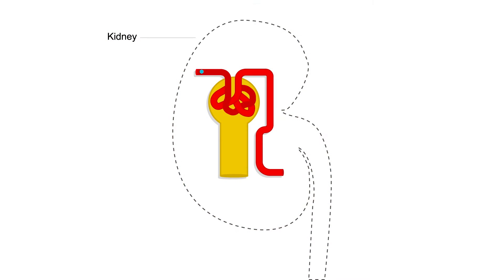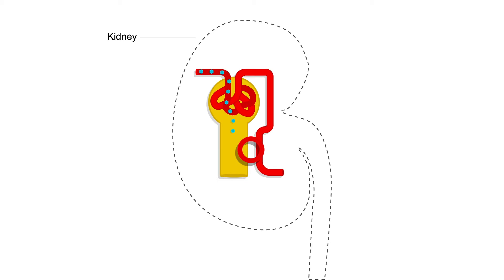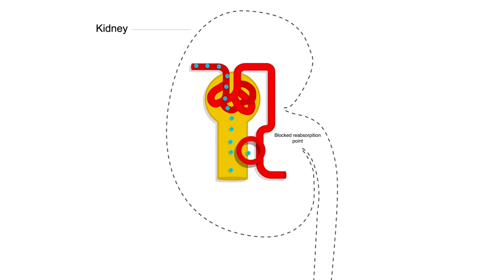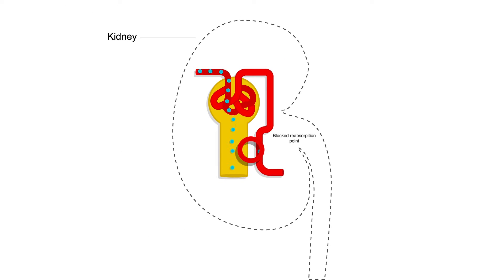So are we tampering with the levels that the kidneys would filter out, or is it just blocking that? What we're doing is really lowering the degree to which the kidney can reabsorb the blood sugar. The end result is the sugar goes out in the urine — so we often talk about it as people peeing out sugar.